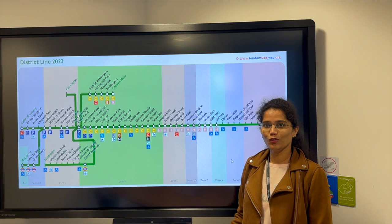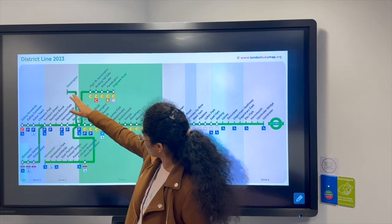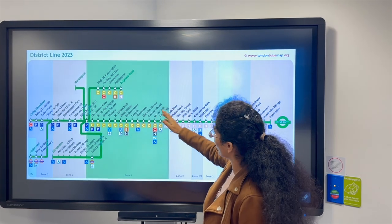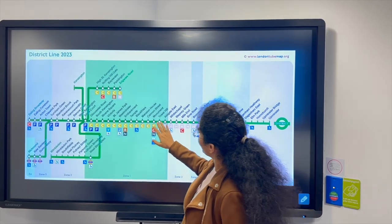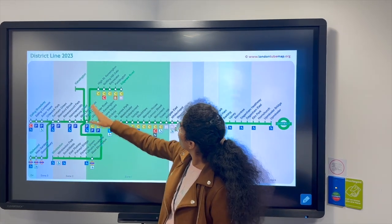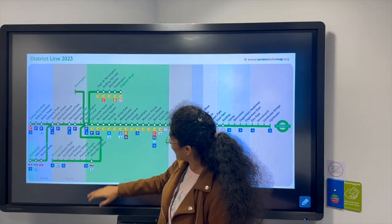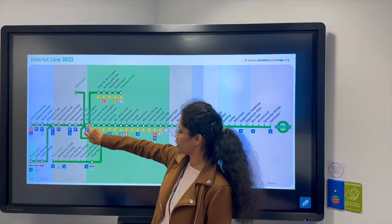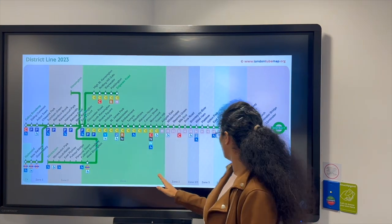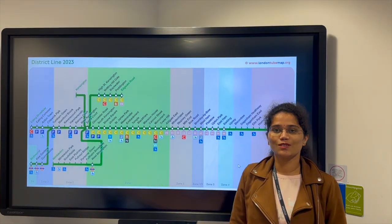Hi, myself Deepika. Now we are going to talk about the District Line. It starts at Upminster and has multiple destinations: Edgware Road, Kensington (Olympia), Wimbledon, Richmond and Ealing Broadway. Major interchangeable stations include Monument, where you can change to Circle, Central, Northern and Waterloo lines. At Embankment you can change to Bakerloo and Northern lines. Ealing Broadway is in Zone 4. The line covers Zone 1 to Zone 4 on one side and Zone 1 to Zone 6 on the other. About fares and services, my friend Jyoti will explain.